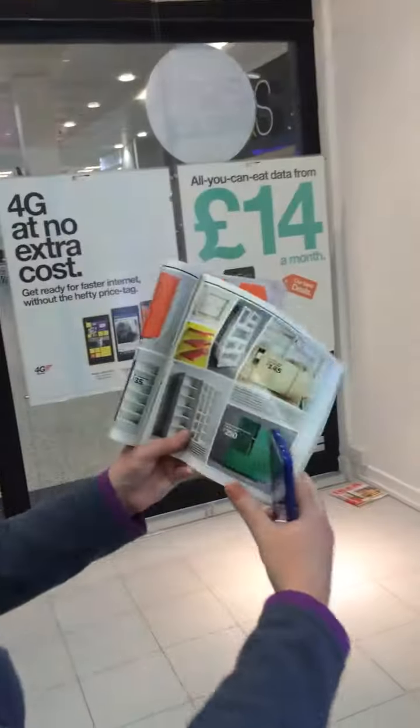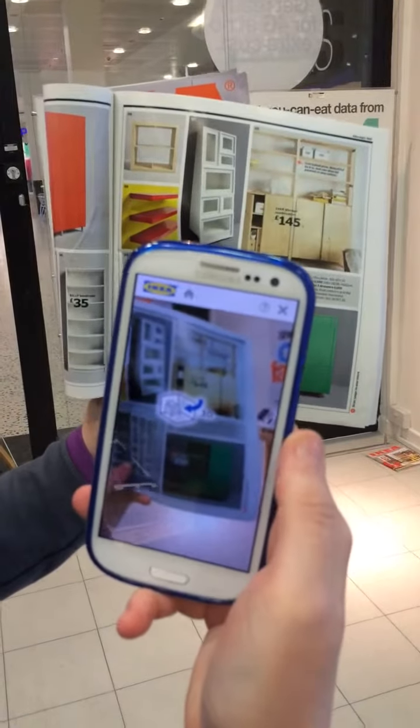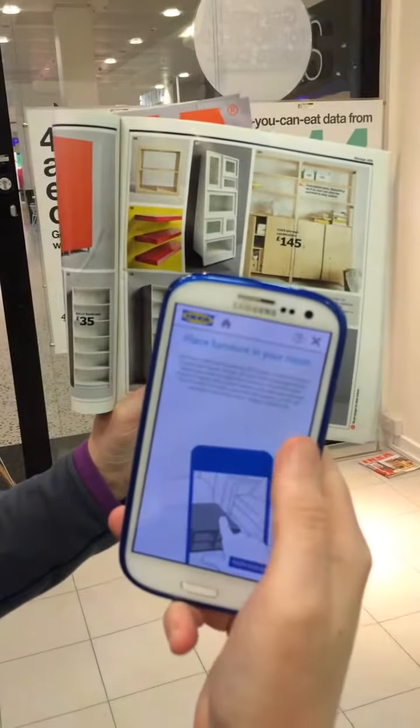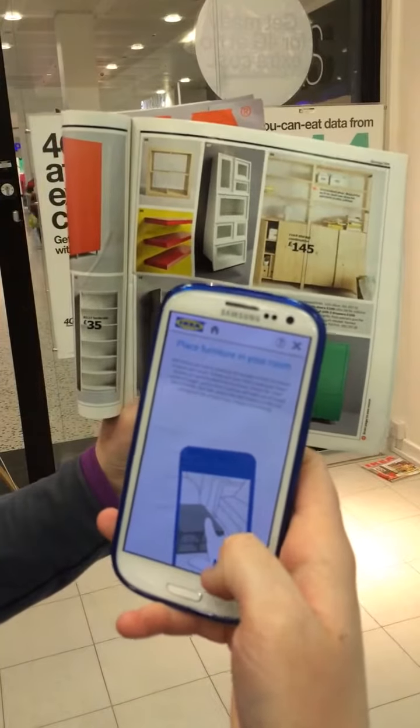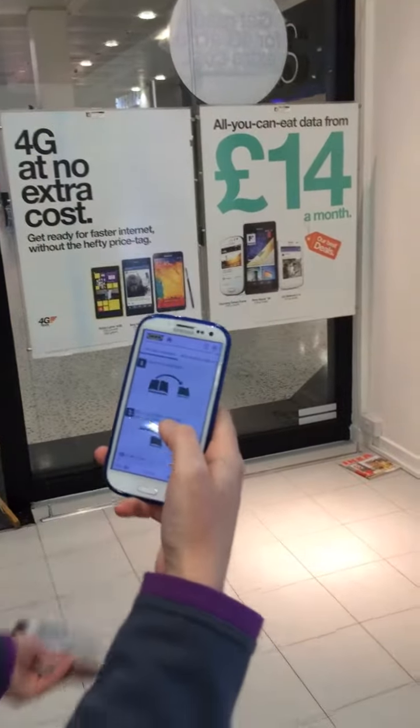We're going to show you what it looks like in our store. All the pages with the little cross in the corner you can do this with. All we do is we load up the app, we put the phone over the page and we click on 3D. It gives you a start tutorial and now what it asks you to do is put the catalogue in the corner of the room.